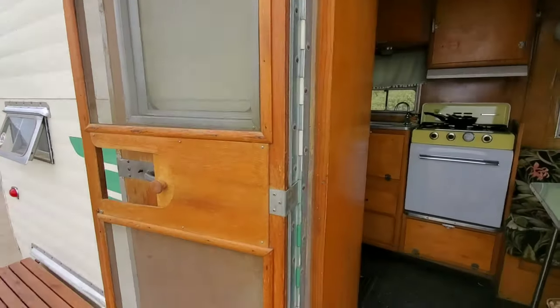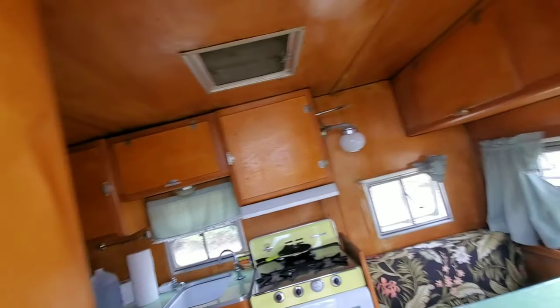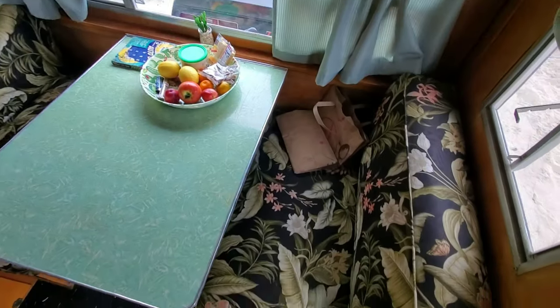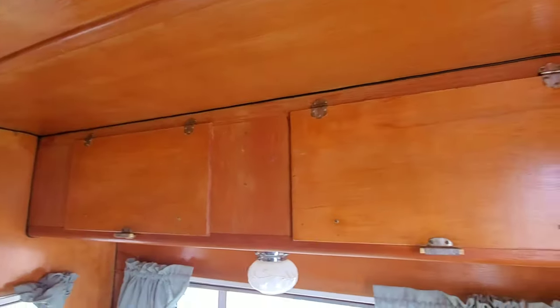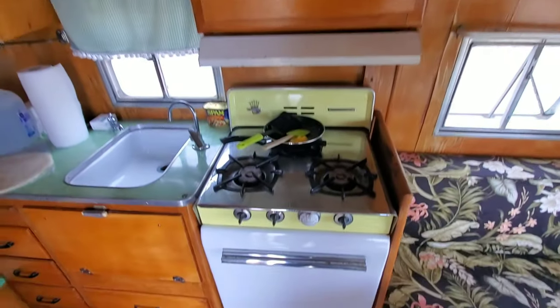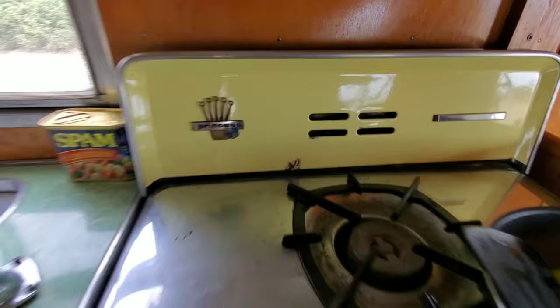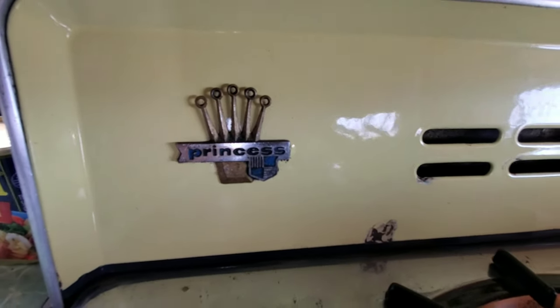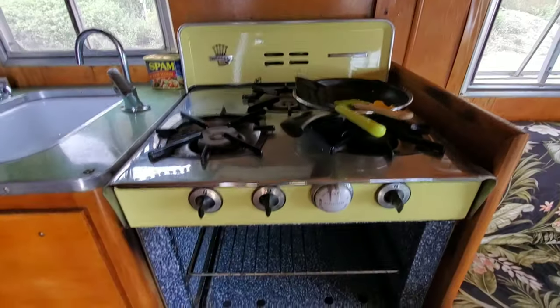Let's go inside. All the wood is in pretty good shape for being so old. The seats are in great shape. I just made some breakfast. It's got this Princess stove, which is kind of cool — the oven, all of this works. Everything works actually; I still need to try the oven out but we'll get there.